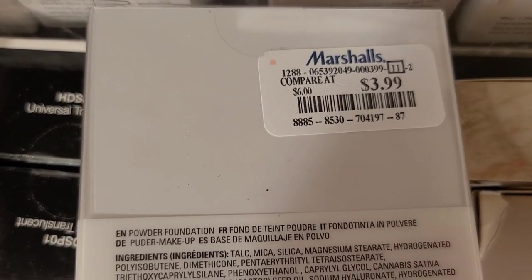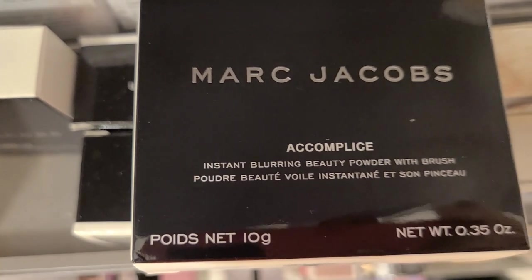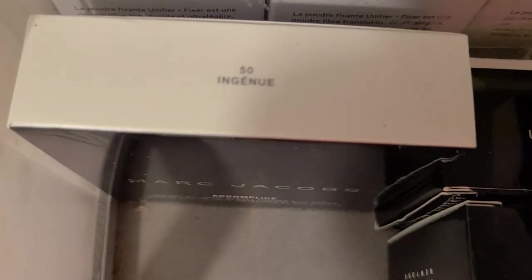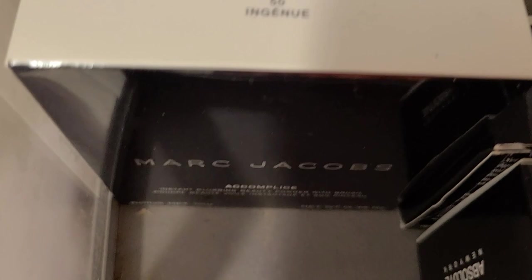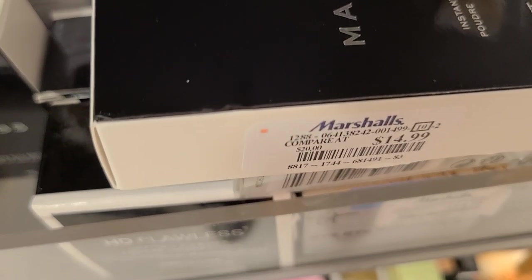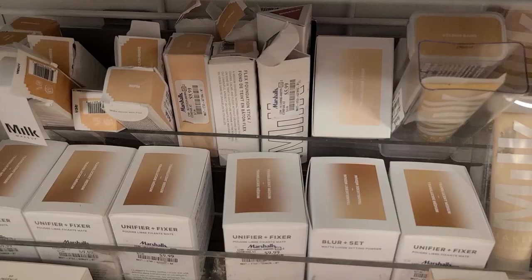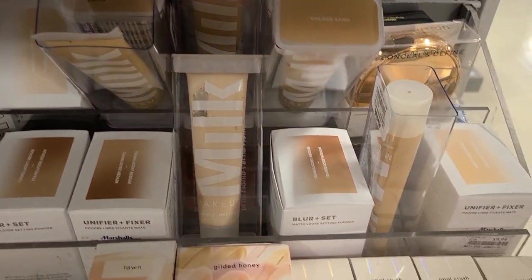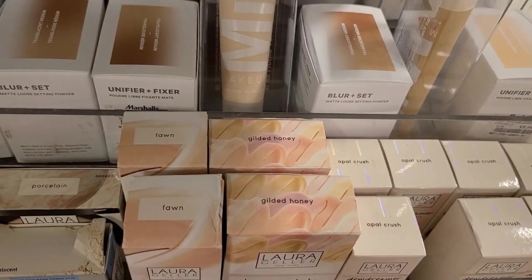They also have the Revolution White Satin Matte Powder Foundation for only $3.99 — the packaging is so cute. They have a new shade of Marc Jacobs Instant Blurring Powder in shade 50 going for $14.99.